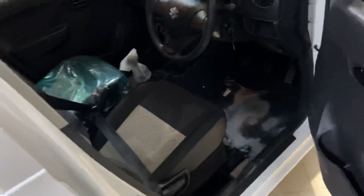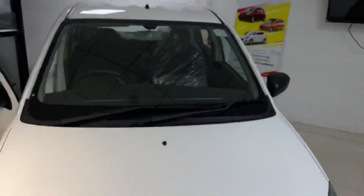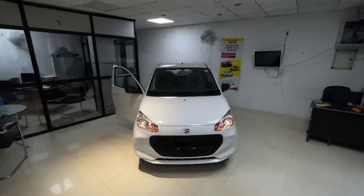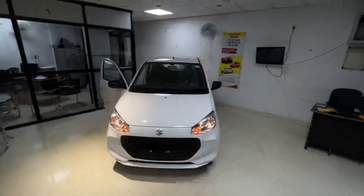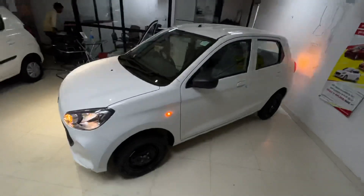You can drive this car and you will feel it's fun to drive. If you enjoyed the video, please follow me on Instagram and ask any questions in the comments. I'll give you a detailed look at the VXI Plus variant as well.